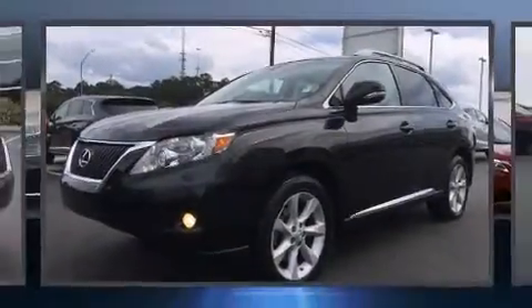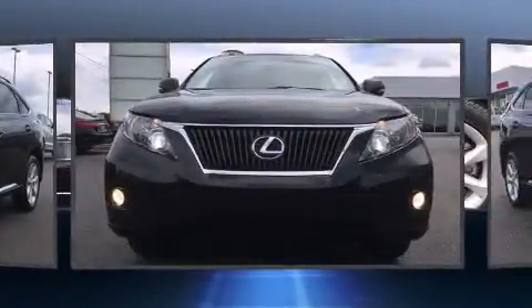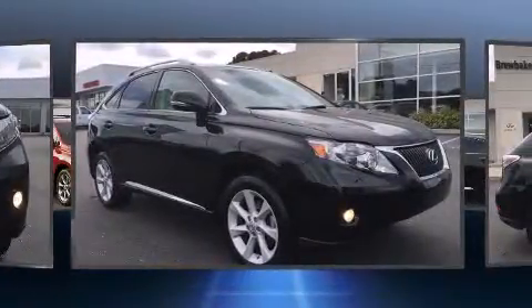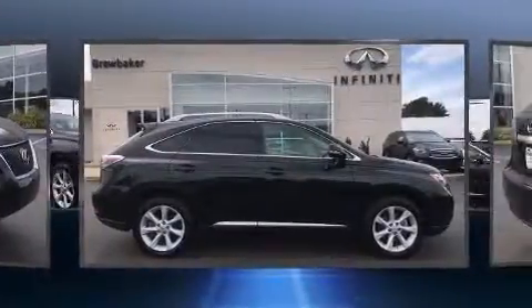Step into the 2012 Lexus RX 350 with less than 40,000 miles on the odometer. This four-door sport utility vehicle prioritizes comfort, safety, and convenience. Under the hood you'll find a six-cylinder engine with more than 270 horsepower.